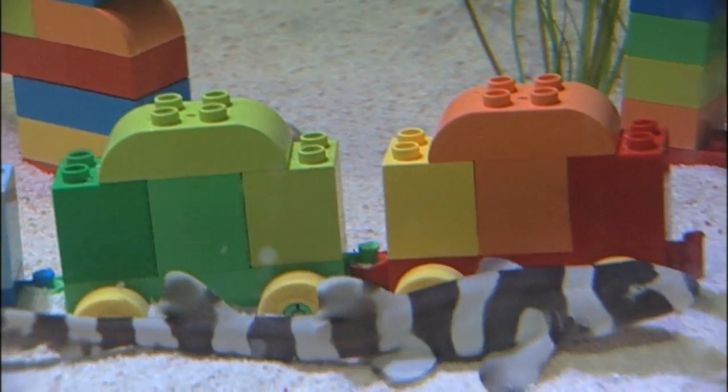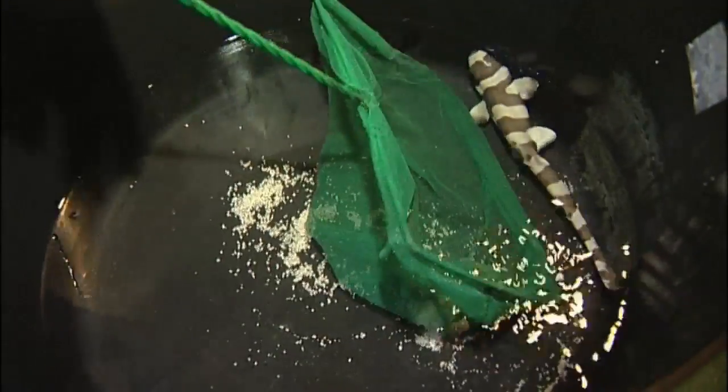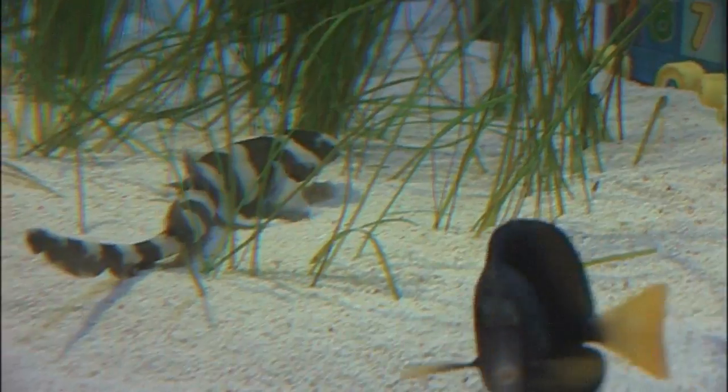The seven-inch long babies are the result of a successful breeding program and have been carefully nurtured behind the scenes since their birth in November. The most amazing thing about these baby bamboo sharks is they're not like free-swimming sharks — they crawl on the bottom of the ground using their pectoral fins.